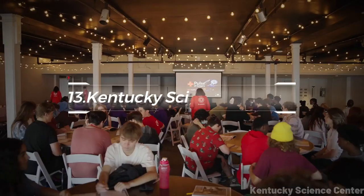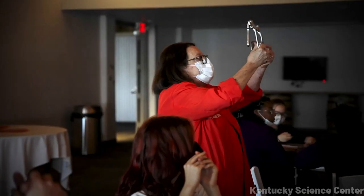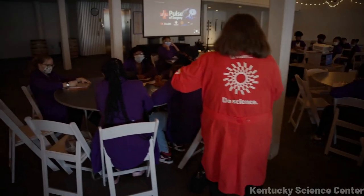At number 13, there's the Kentucky Science Center. Full of interactive exhibits and educational displays, it invites visitors to engage with science and technology in a hands-on, entertaining way.